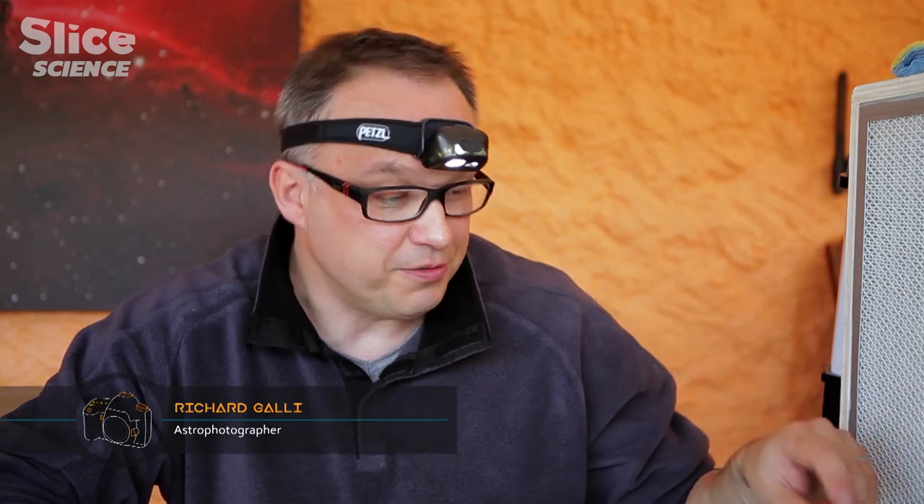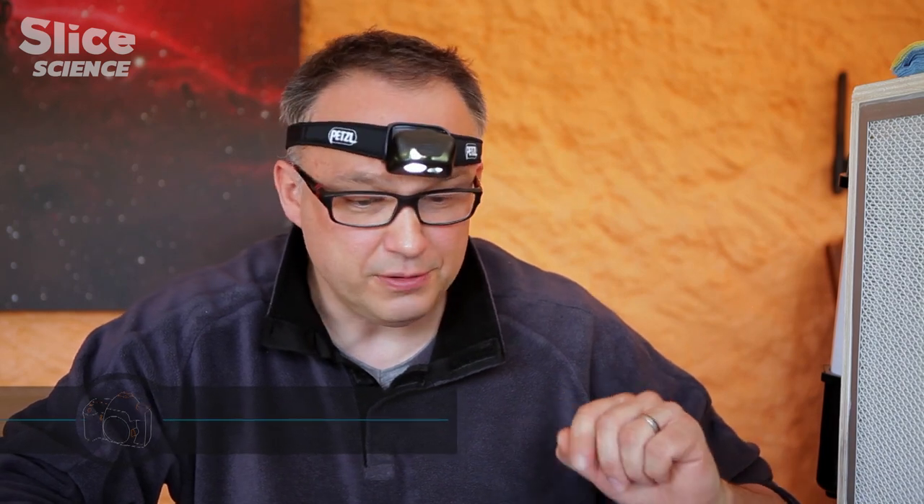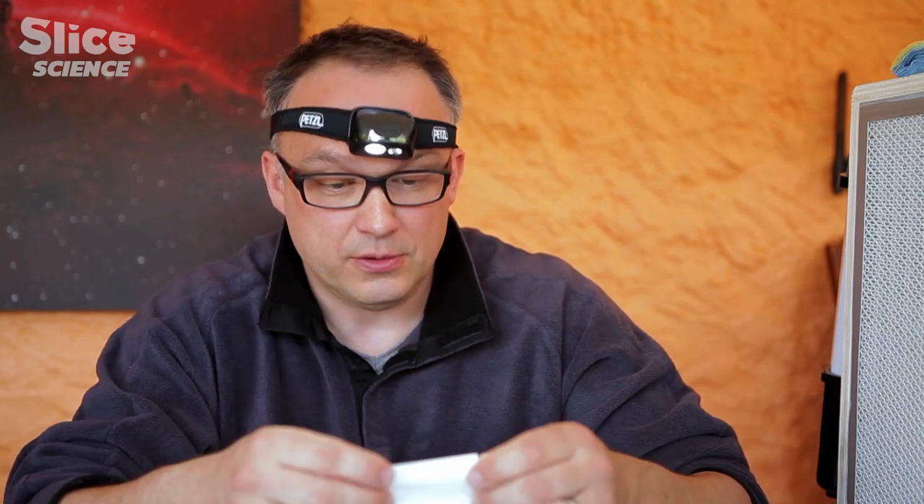Shooting in ultraviolet is what is most difficult. You have to remove all the original filter system and replace it with a blade, like I'm doing for this customer. This is split silica — the quartz is here.